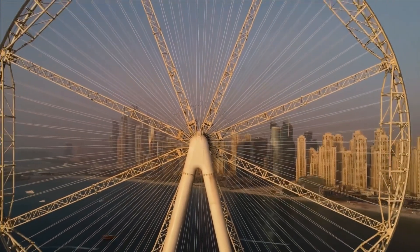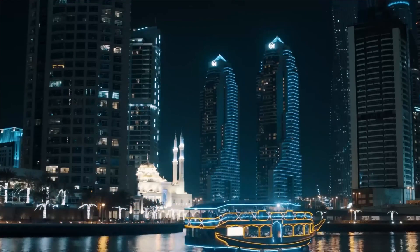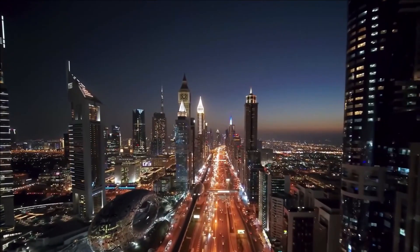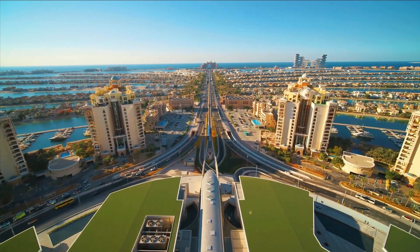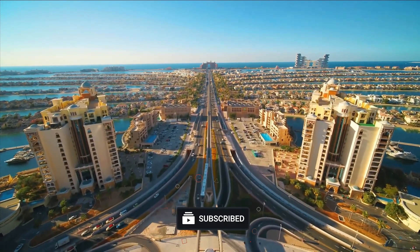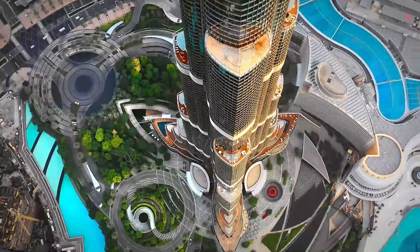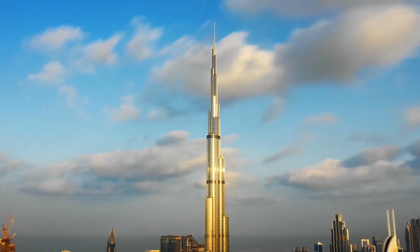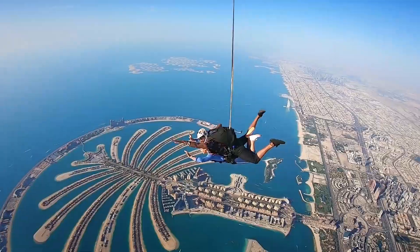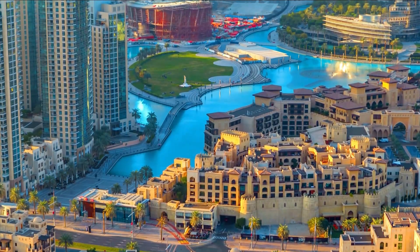Dubai is a shimmering jewel in the desert that's growing at an astonishing pace. With its towering sleek highways and cutting-edge technologies, the city has become a shining beacon of modern infrastructure. The futuristic architecture that adorns Dubai's skyline is a testament to the boundless imagination of the human spirit, and the city's infrastructure is a marvel of engineering and design. In Dubai, the future is not just a concept — it's a reality that's being built brick by brick, day by day.